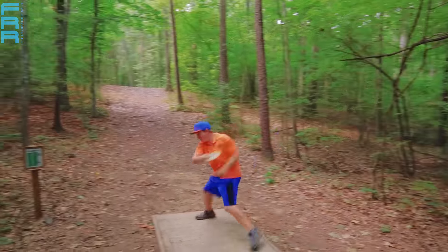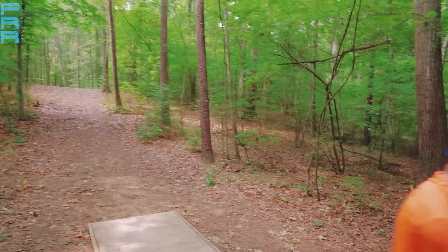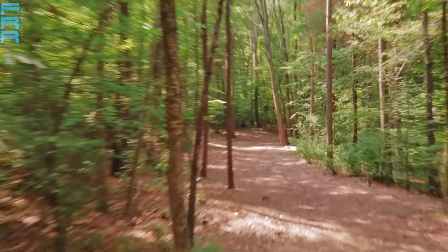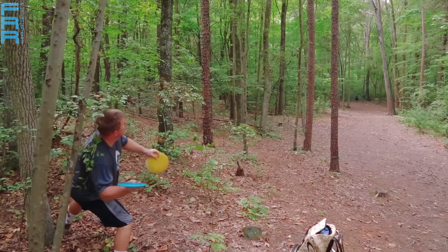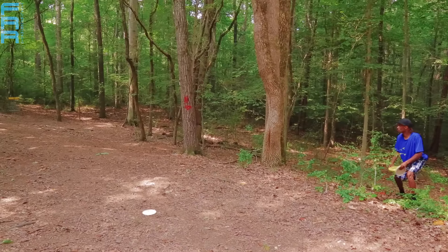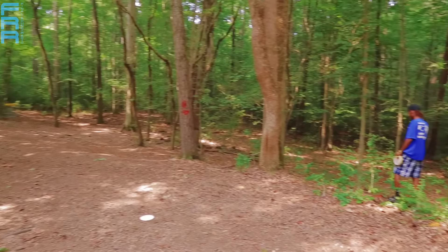That tree right there comes into play most of the time — you're really getting greasy if you go right out of that tree. A tight upshot there for Philo — he was jammed back there with a bush up his left posterior and a log over his right leg. It was really tough in that corner. He's just wanting to get it up and down there, take the bogey, and get out of there.